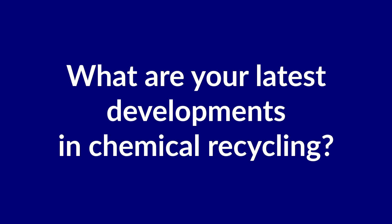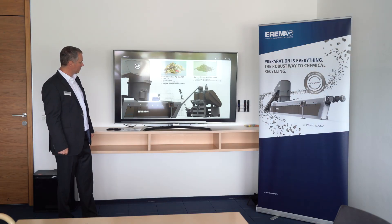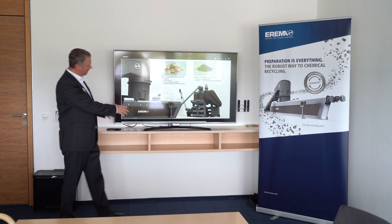What are your latest developments in chemical recycling? Chemical recycling is always a topic for hot and exciting discussions, also today for ERIMA. It has been a couple of very interesting months where we have delivered and started up the first large machines into chemical recycling — one of those being a K-MAREMA 2325, the largest extruder we have so far sold into the direction of polyolefin recycling.